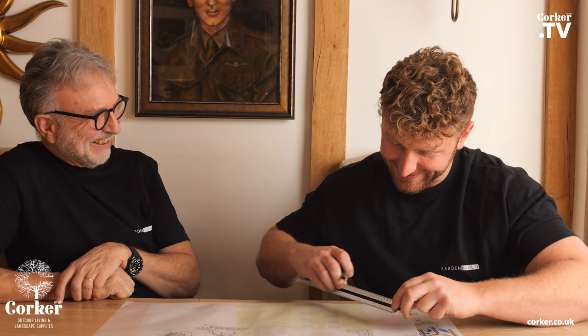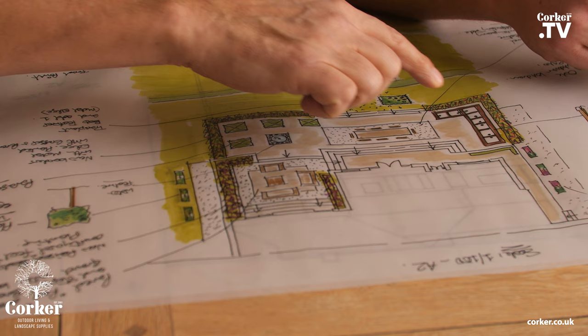One of the great things about having this relationship with Corkus is that when we've actually designed something and presented it to the client, we know that we've got a supplier on hand who can actually either deliver the products to allow us to build this garden, or they actually have the resources to source things for us.